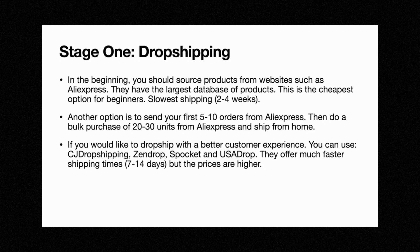With AliExpress, shipping times to most Western countries are between two to four weeks. It's not ideal, but it's completely fine when you're just testing the product. If you don't want those long shipping times, you can place your first five to ten orders from AliExpress to see if people are interested, and then do a bulk purchase of 20 to 30 units from AliExpress and ship from home.